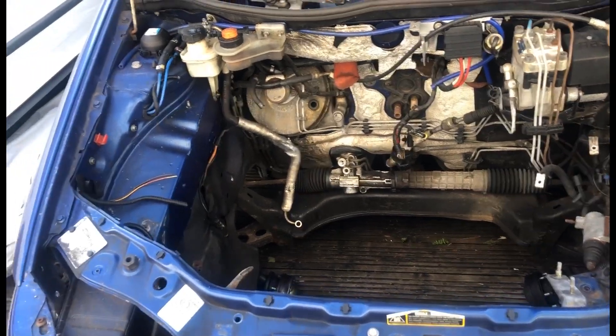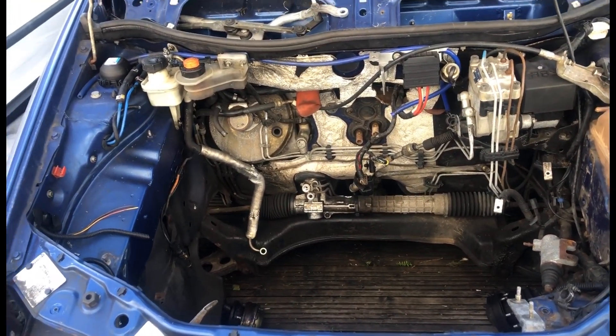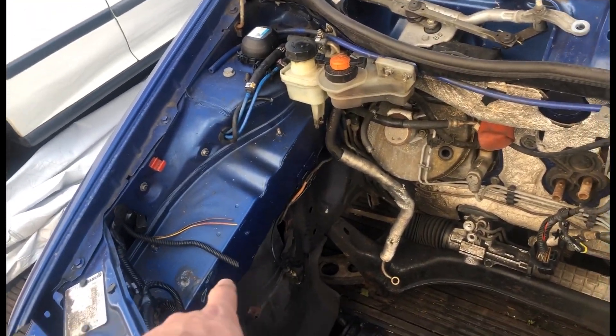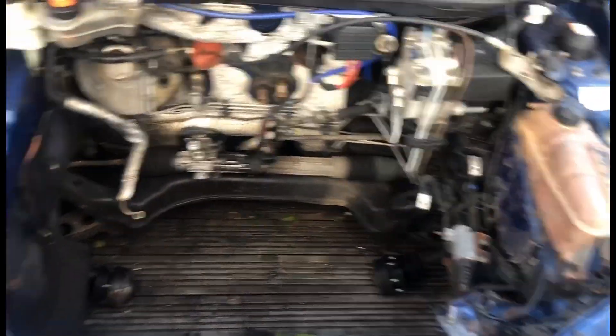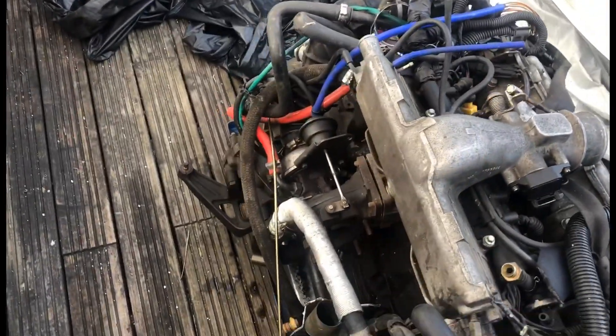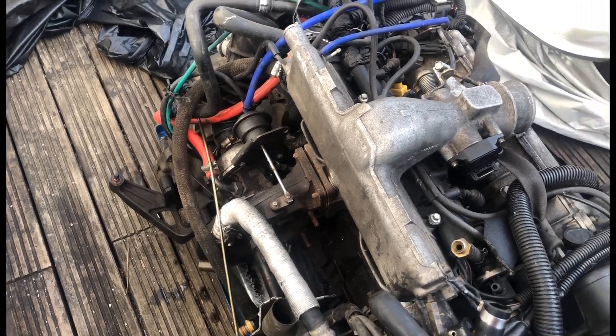The guy I bought it off mucked me about left, right and centre. He said when I bought it that it's got everything, but there was an engine mount missing and a radiator missing. Obviously I knew it needed a turbo when I bought it, but I can change that — it's not a problem. So yeah, that's what I want to do today.